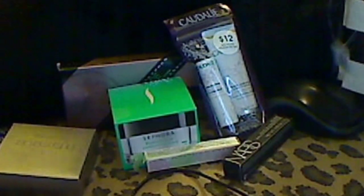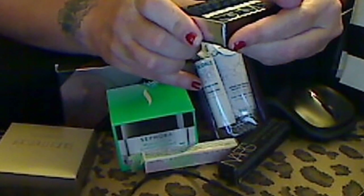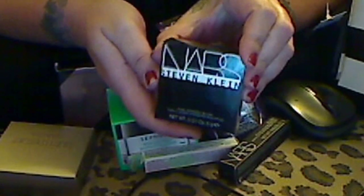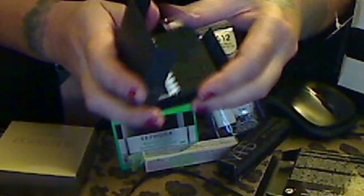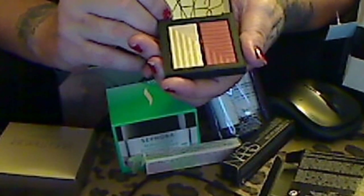Stephen Klein by NARS — Dual Intensity Blush. I had to pick this up. It is absolutely gorgeous. Oh my god, look at this — that gold and that plummy color. Oh my god, this is just beautiful. Look at that. That is gorgeous. So I picked that up.